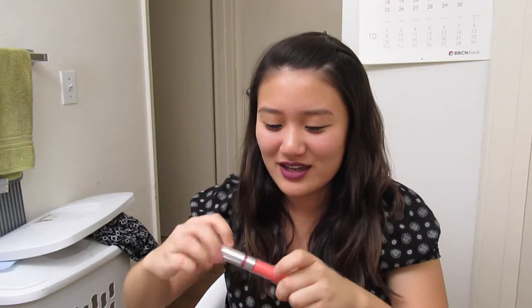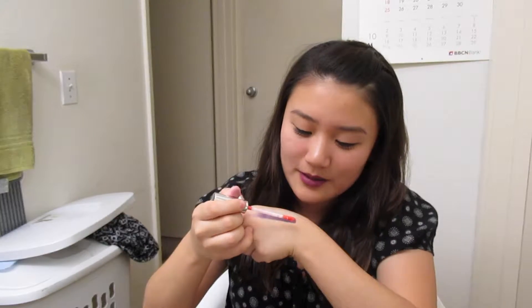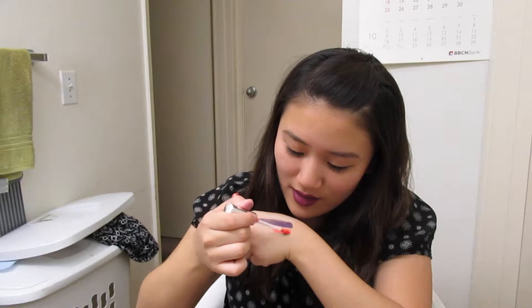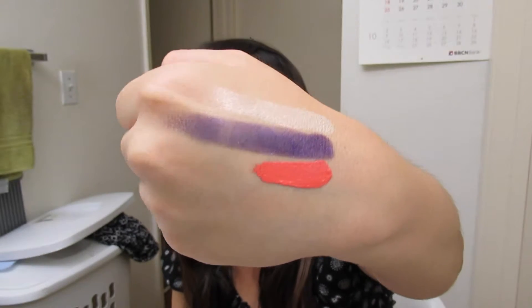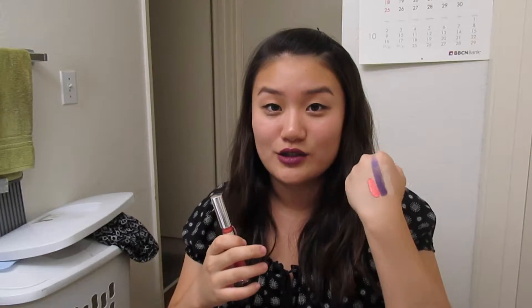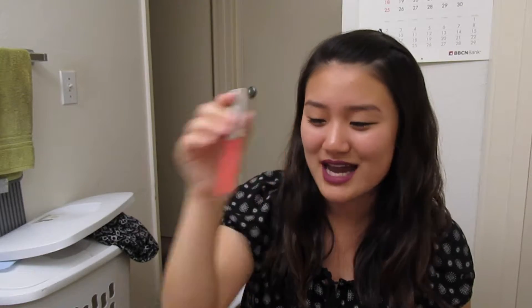The first one I'm going to swatch for you guys is super duper not fall — it's one of the brightest lips I've ever had in my life. Oh my goodness, that is so bright. This is super duper bright, so if you're not going to be wearing heavy eye makeup or anything like that... I tried wearing it and my mom kind of freaked out — she was like, 'Oh, what is that color?' This one is called Botanical.